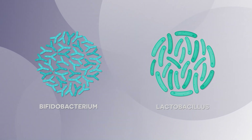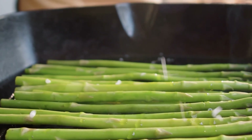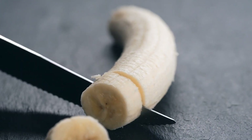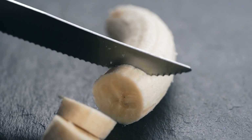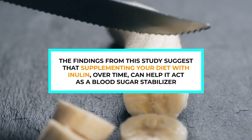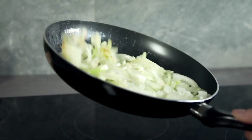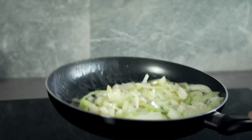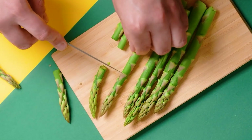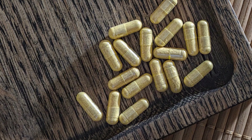That helps inulin stimulate your immune system while adding bulk to your stool. At the end of the day, inulin can create some major diabetes-fighting benefits. A 2015 study involving prediabetic participants revealed that consuming 30 grams of inulin daily for 4 weeks can significantly reduce insulin resistance. The findings suggest that supplementing your diet with inulin over time can help it act as a blood sugar stabilizer. A separate meta-analysis published in the European Journal of Nutrition found that inulin supplementation also helped lower LDL cholesterol in type 2 diabetics. You can get inulin through fruits like bananas, vegetables like asparagus, herbs like garlic, or via inulin supplement capsules or powder to improve your glucose control and digestive health.